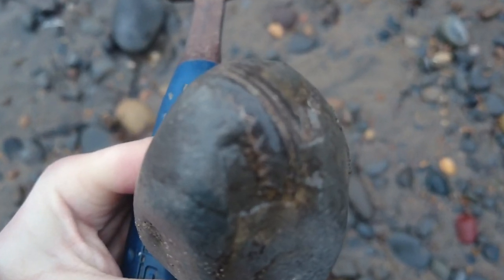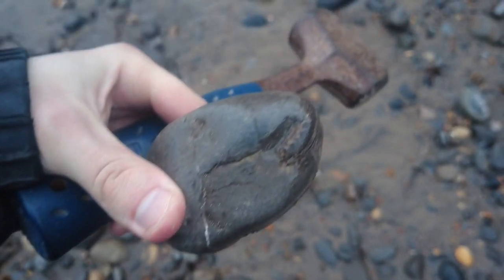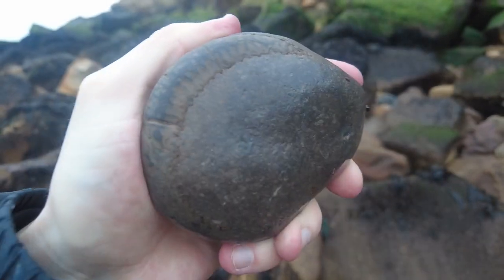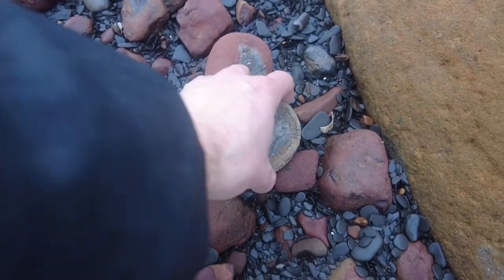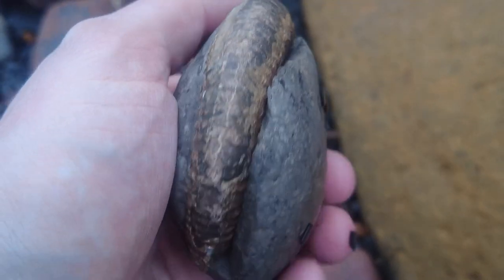A little worn Hildoceras wearing out of this beach pebble. Check that deck out — pure quality, and a really nice size too. That's how I like to find them. Absolute corkers today. Oh, that's going to split so well — look at that crack, it's almost coming apart.